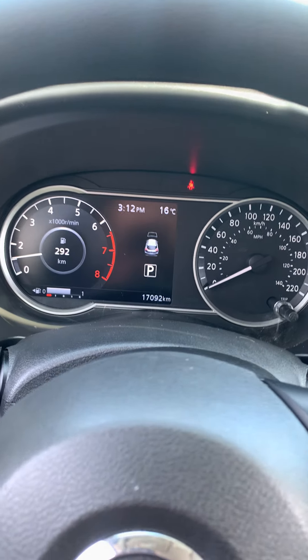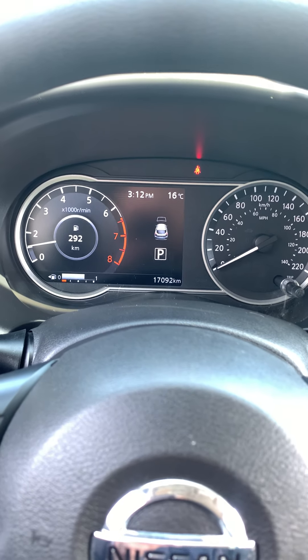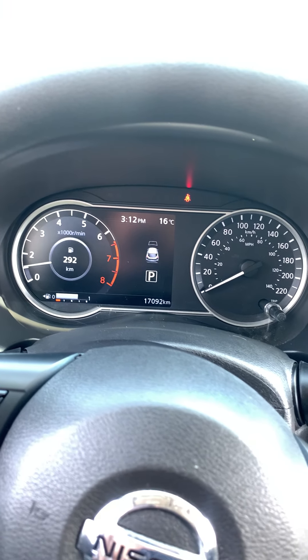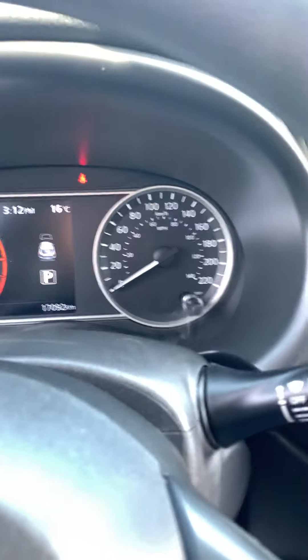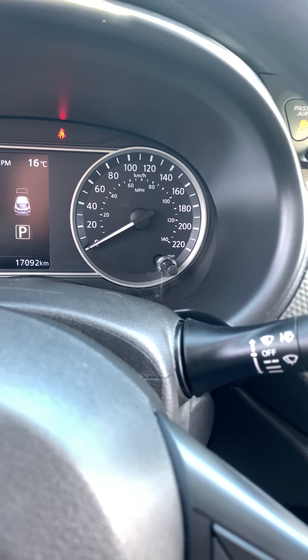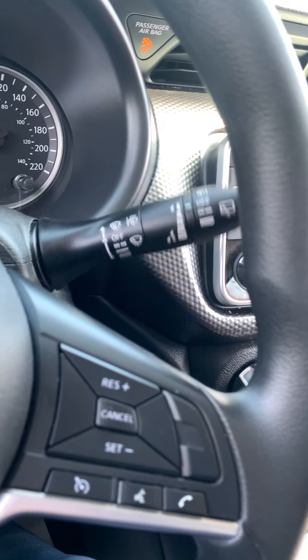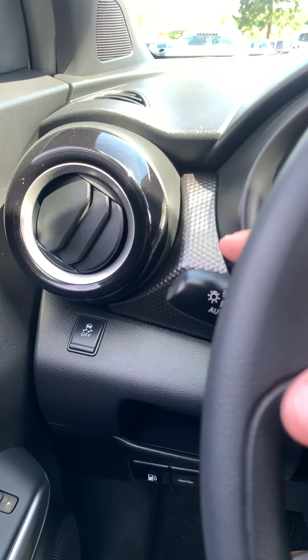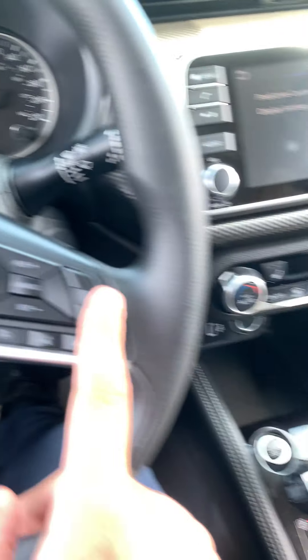Look at that display — with only 17,000 kilometers, this is a baby. Nice digital display with a digital tachometer and analog speedometer, which is really cool — you don't see that too often. Auto rain-sensing wipers, auto headlights, and Bluetooth cruise control options right from the steering wheel.